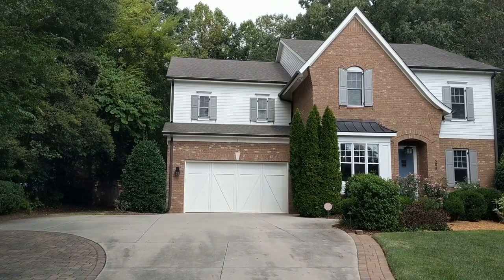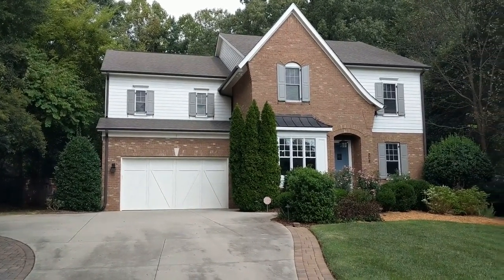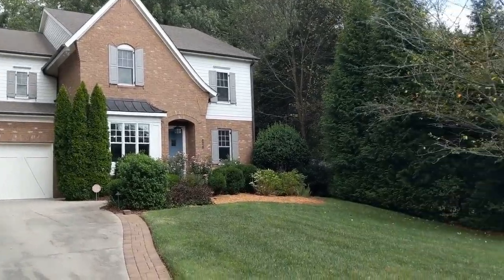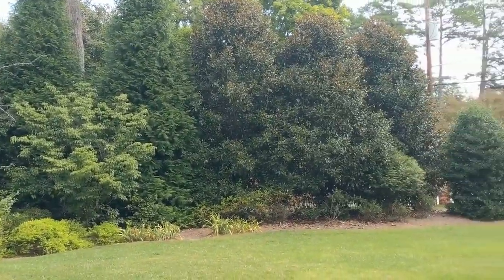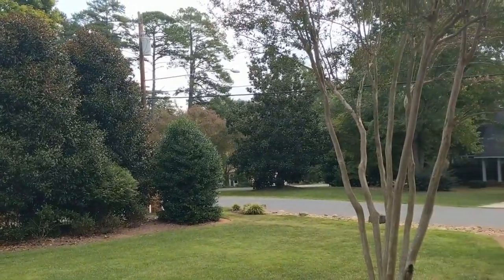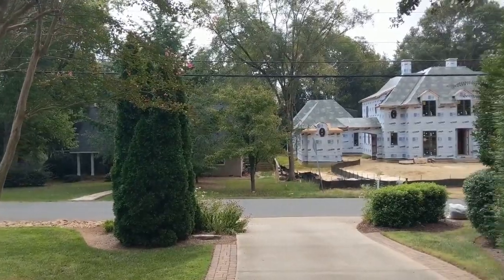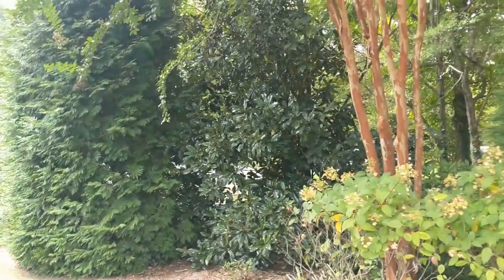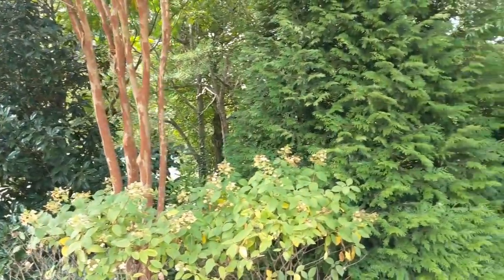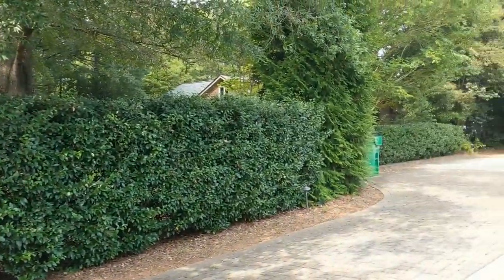Hello, this is David with Touchpoint Property Management. I'm excited to show you one of our newest rental listings at 508 Mammoth Oaks Drive, Charlotte, North Carolina 28270. It's near the South Park area in the Mammoth Oaks subdivision, situated on an oversized lot of about 0.87 of an acre, and the property is a two-story home.